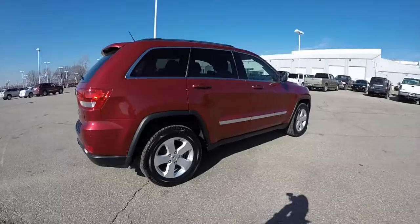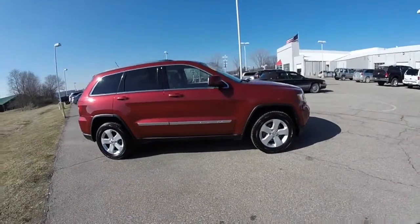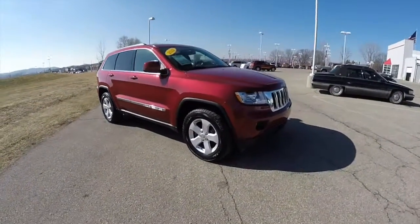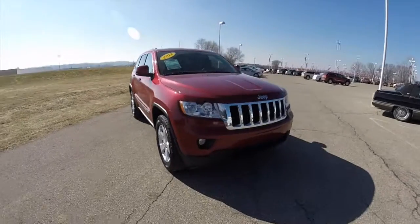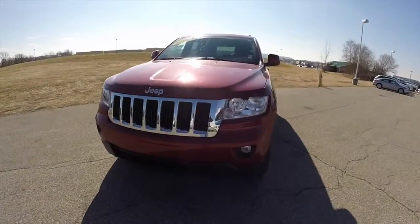This does conclude our quick walk-around look at this 2012 Jeep Grand Cherokee Laredo. If you have any questions or would like to see this vehicle, please contact our showroom. One of our friendly sales staff will be more than happy to answer any questions you may have. Thanks for watching.